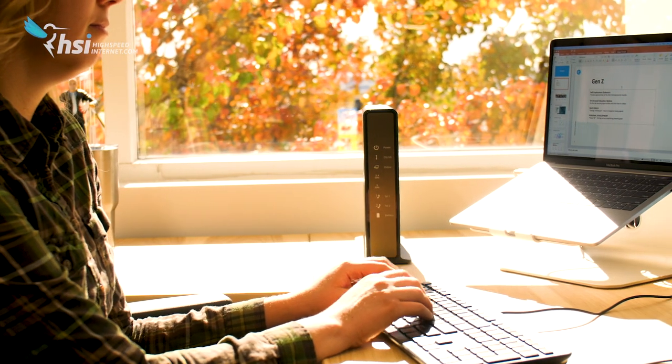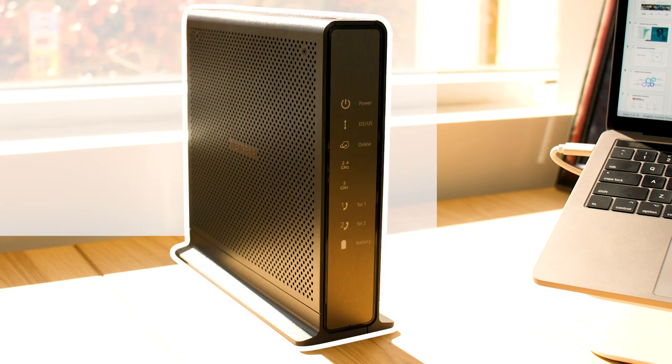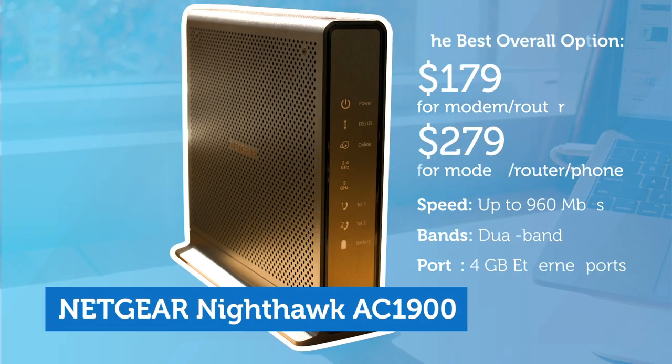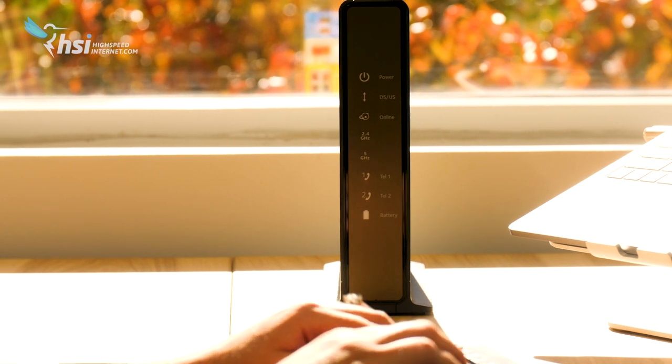Moving up the rankings, we have the Netgear Nighthawk AC1900. The speed on this one goes up to 960 megabits per second, which is a nice jump from the Motorola, and for only about $10 more. And if you need it, there's a version for $100 more that handles your phone line as well.